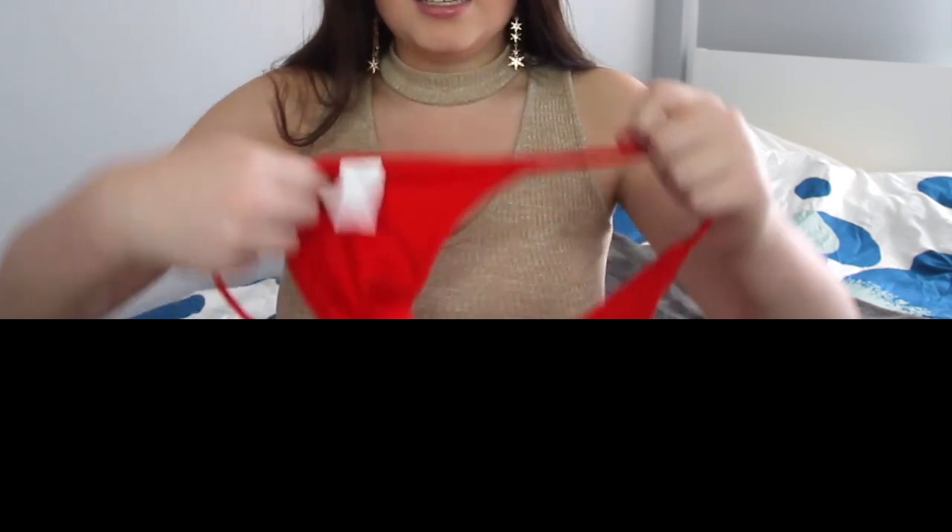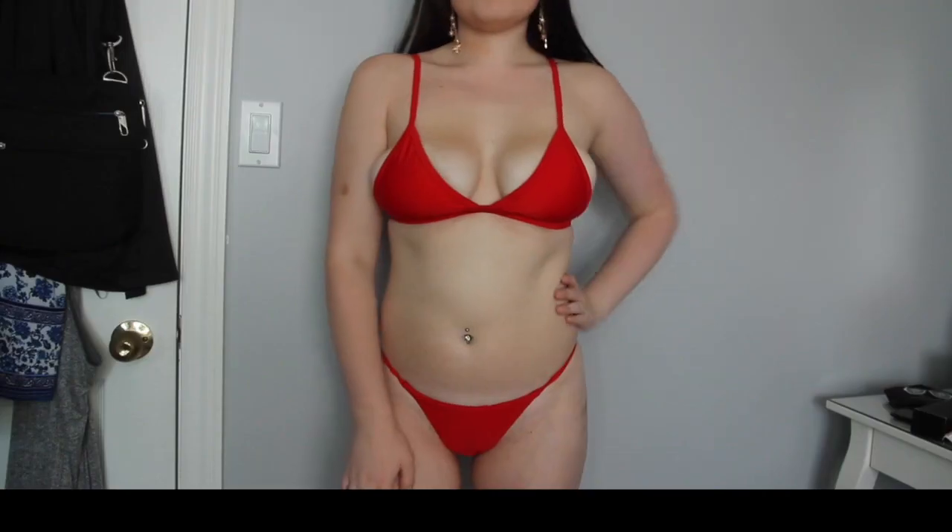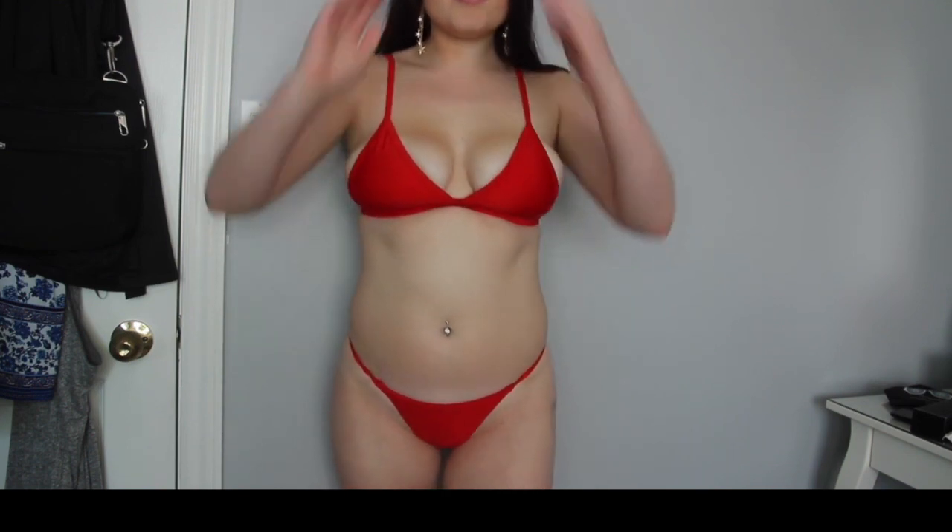This bathing suit from Zaful is a red one because I love the color red. The bottoms are literally a thong, so if you want to show your buns at the beach this would be great for you. The top looks like this — all these tops are pretty much triangle tops, and these bathing suits are a size small.